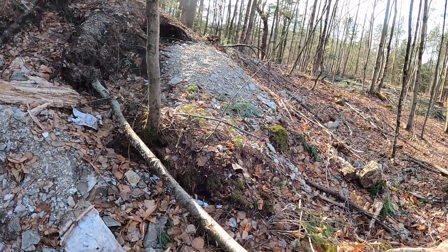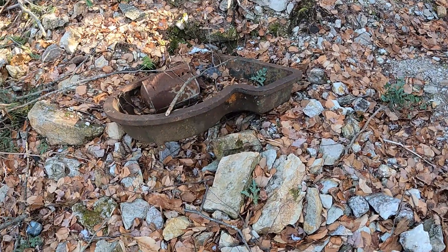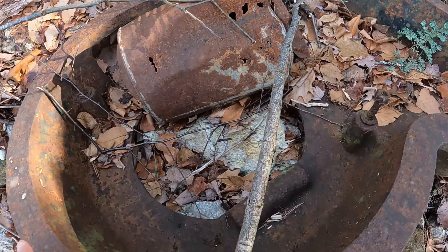There are some dump piles and evidence of people doing a little rock hounding. There's also a big old piece of metal here — I don't know what it was from, but I'd love to bring it down to the recycling center.